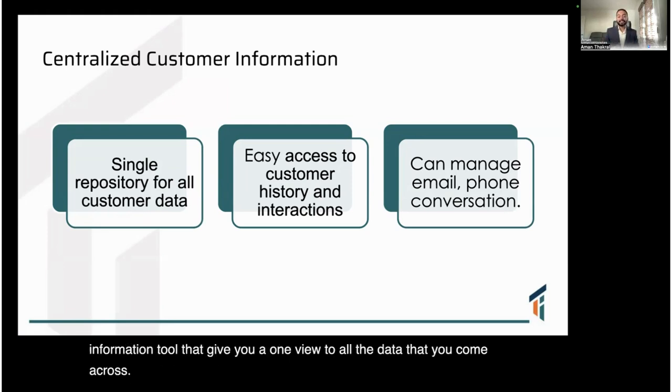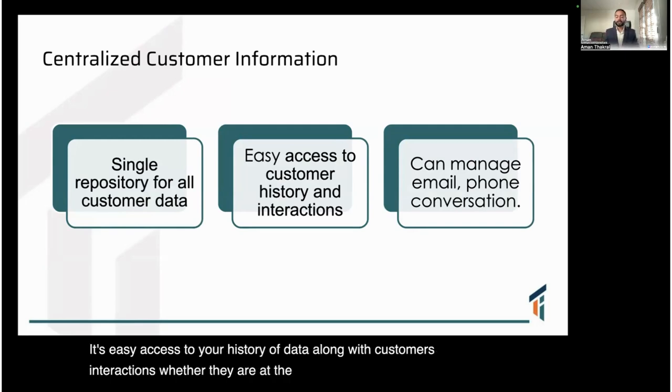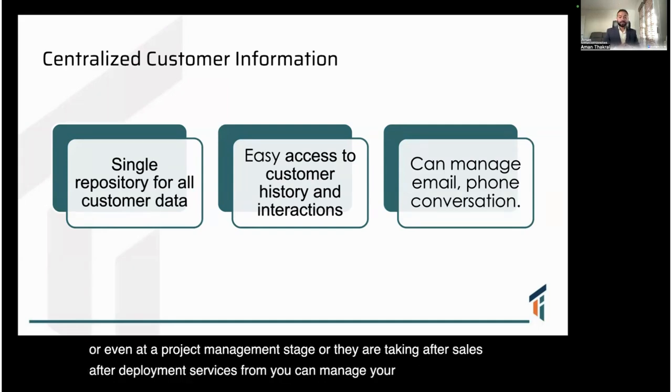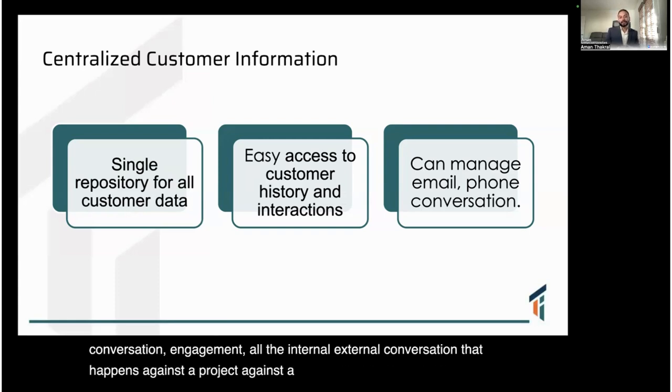CRM provides easy access to your history of data along with customer interactions — whether they are at the sales stage, service stage, project management stage, or taking after-sales and after-deployment services from you. You can manage email, phone conversations, engagement, and all internal and external conversations that happen against a project, a sale, or a customer, all in one centralized tool.